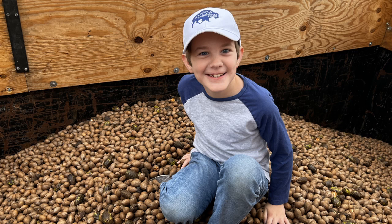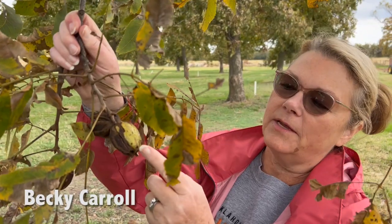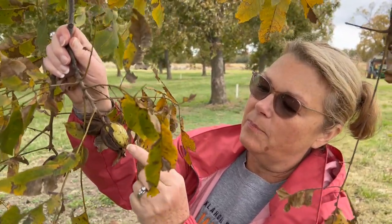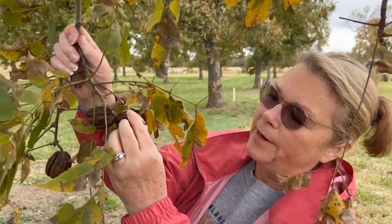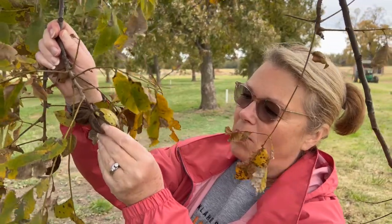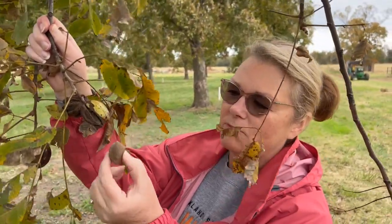So how do we know when the pecans are ready? Ms. Becky shows us. See right here, they have these shucks. The outside, that green part is called a shuck. When the nut is ripe, these shucks start to split open, and that shows that it's ready to come out. Look at this one — you can just pull it out because it's ripe, and so it comes out of that shuck.